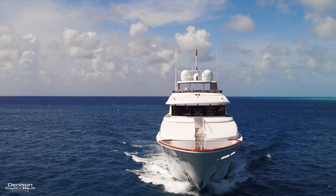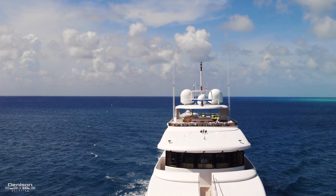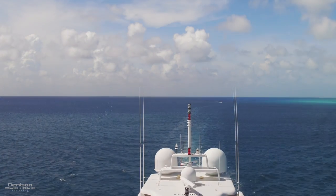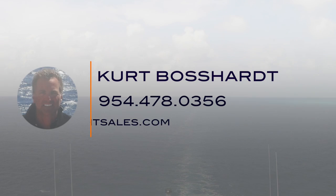That concludes our walkthrough of Far From It, the Richmond 142 Trideck Motor Yacht. If you have any questions or if you'd like to schedule a private showing, contact our superyacht broker, Kurt Bossart. Thank you.